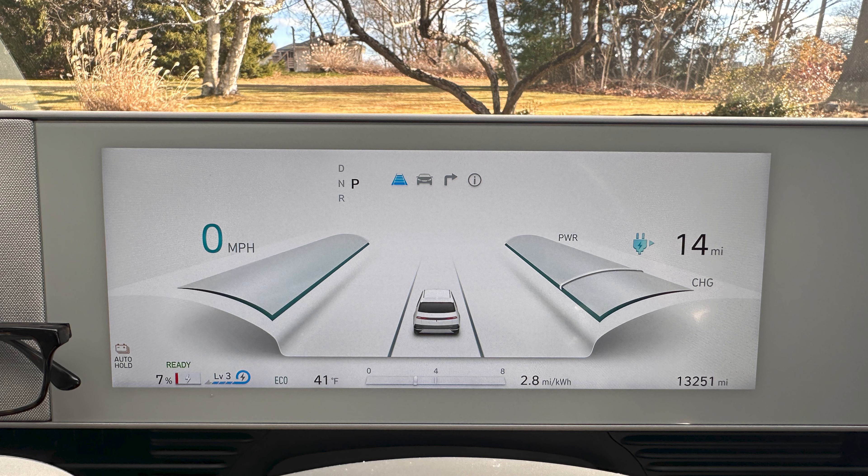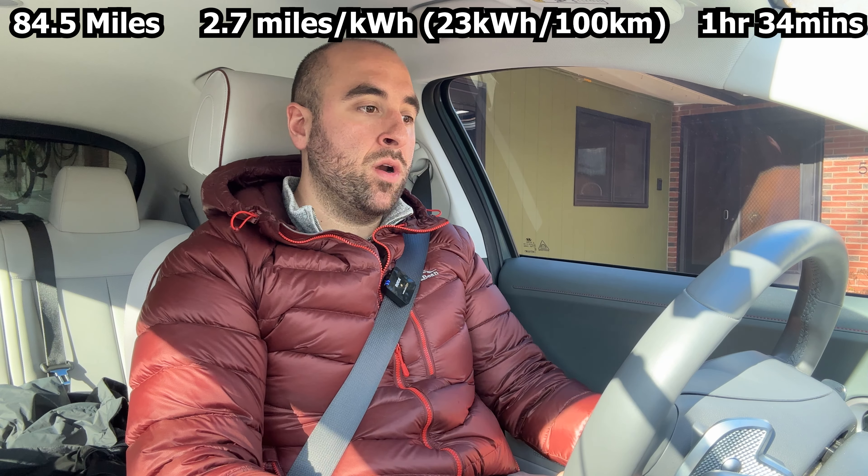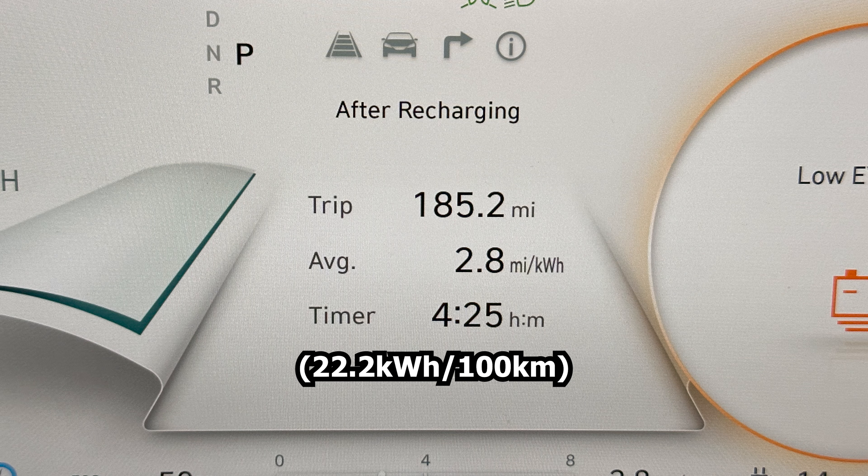I'm back home and I arrived with seven percent state of charge and 14 miles of range. The temperature is now 41 degrees Fahrenheit. Today's drive was 84.5 miles at 2.7 miles per kilowatt hour and took an hour and 34 minutes. In total for this trip: 185.2 miles, 2.8 miles per kilowatt hour, and a total driving time of four hours and 20 minutes, which equates to about an average speed of 43 miles per hour.